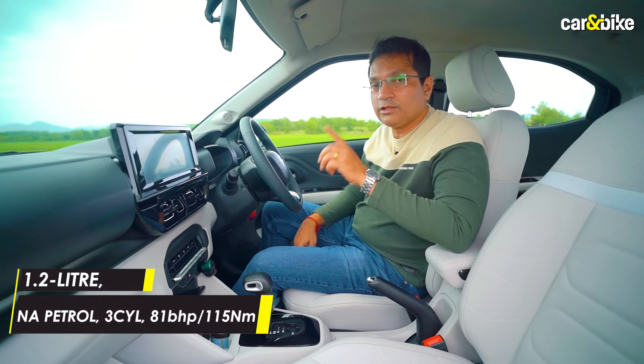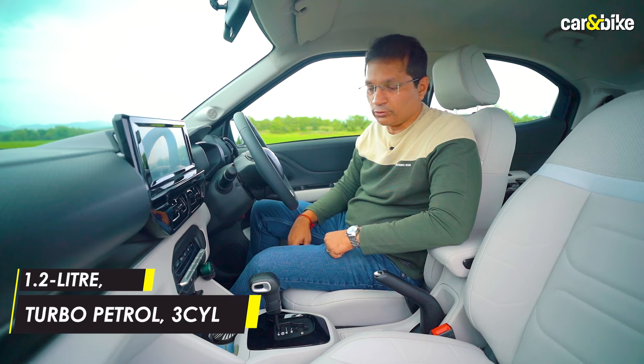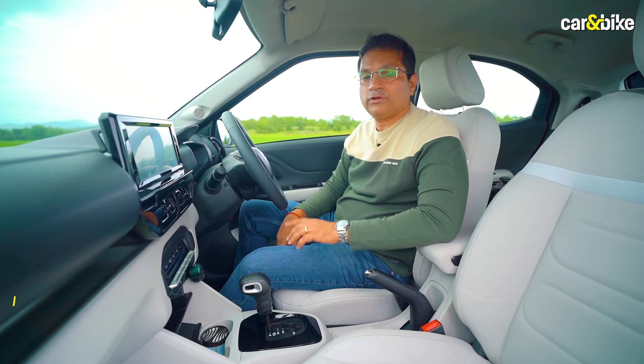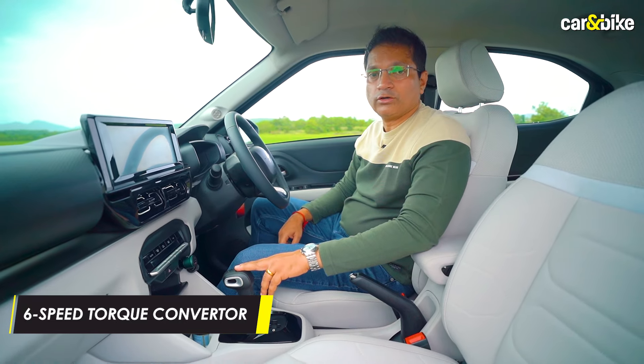There are two engine options: a naturally aspirated three-cylinder 1.2-liter engine and a turbo petrol. With the naturally aspirated, you only get a five-speed manual. With the turbo petrol, you get a six-speed manual or a six-speed automatic gearbox.